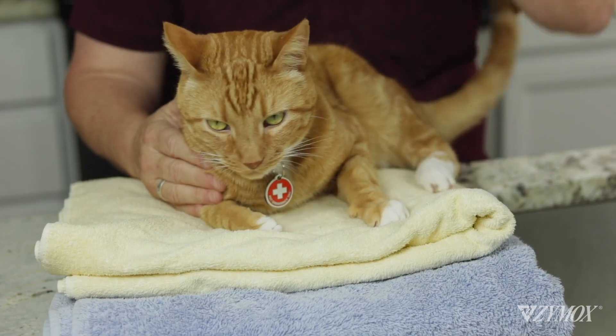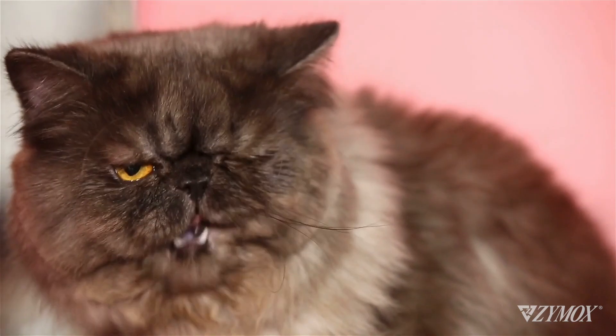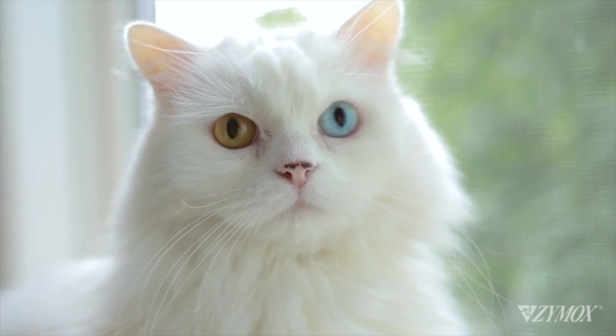But sometimes cats need us to rid their coats of fleas, matted fur, itchiness, dried urine, or mud. Or maybe they're too overweight to groom themselves, or they have arthritis, making self-grooming painful and challenging. And then there are show cats who require regular baths to keep them in contention for blue ribbons.